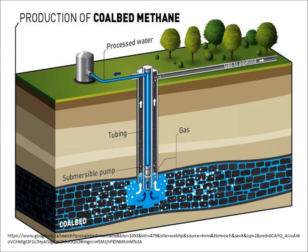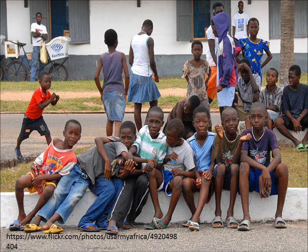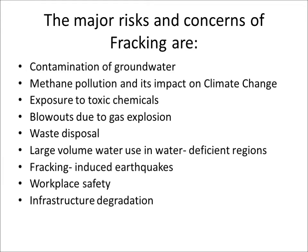One of the big things with coal-based methane is it produces water. Government wants to supply produced water to communities. However, this water is toxic and would kill you if you drank any quantity of it — produced water is poisonous. Looking at Botswana, it is still a developing country, so if you bring in gas companies that have destroyed land in the USA, what about Botswana? The long-term results for Botswana may be devastating. The major risks and concerns of fracking are: contamination of groundwater, methane pollution and its impact on climate change, air pollution impacts, exposure to toxic chemicals, blowouts due to gas explosions, water disposal, large volume of water use in water-deficient regions, fracking-induced earthquakes, workplace safety, as well as infrastructure degradation.